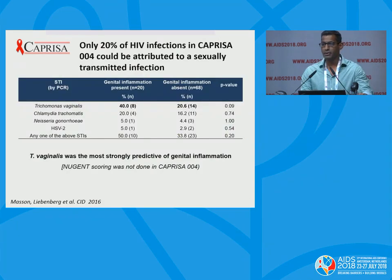Next, knowing that inflammation seemed to be a driver of HIV risk, the aim was to figure out the causes of that inflammation. Interestingly, in this cohort, only 20% of HIV infections were thought to be attributable to sexually transmitted infections, with T. vaginalis being the most strongly predictive marker of genital tract inflammation. It's important to note that in this study, a Nugent scoring was not done, so the BV status of the women is unknown.